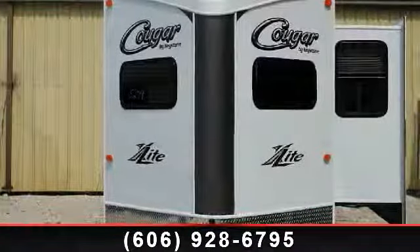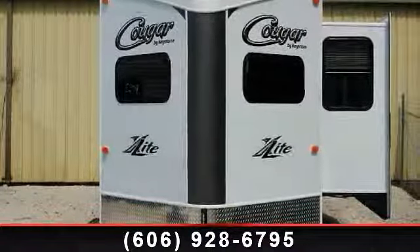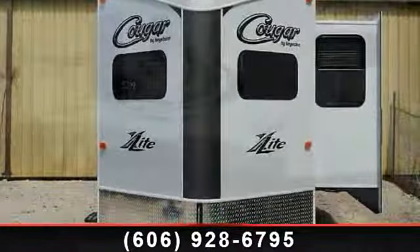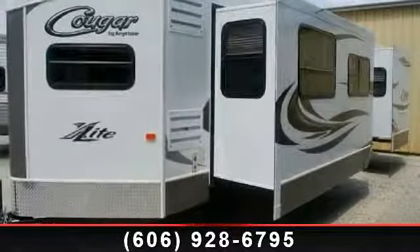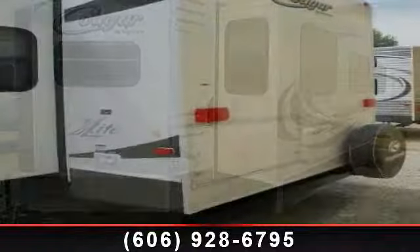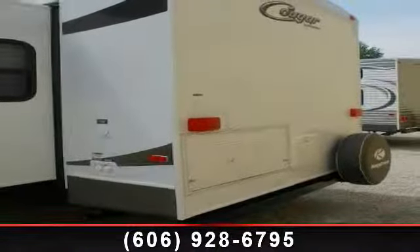Start planning your next trip in this 2014 Keystone Cougar 30 FKV. If you are looking for an RV with quality construction and ease of towing, this may be the one. Perfect for vacationing, adventuring, or just relaxing, this travel trailer awaits you. An adventure awaits.